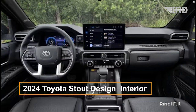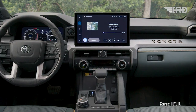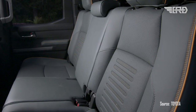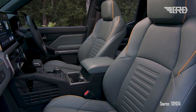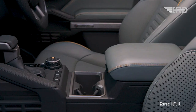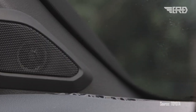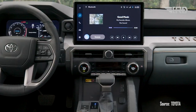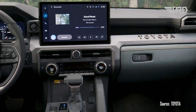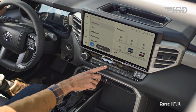Inside, expect a dual cab configuration that provides ample space and versatility. The truck will be equipped with advanced features including the latest generation Toyota audio multimedia system. This system will boast a new voice assistant and connected services, allowing for effortless control of various functions. Higher trims may feature a centerpiece 14-inch touchscreen, offering an immersive and impressive user experience.